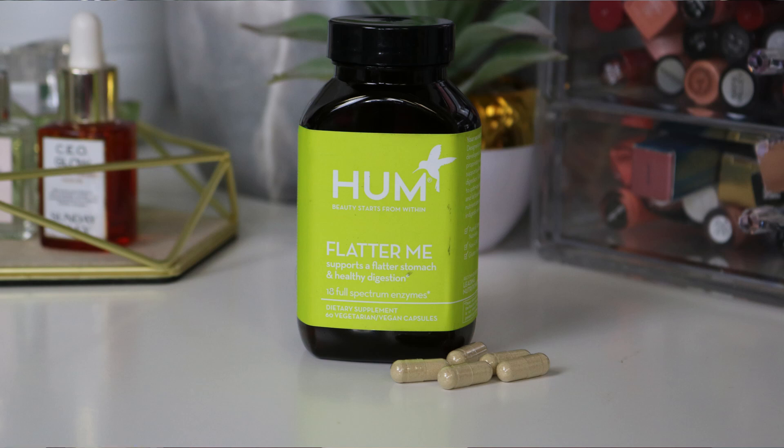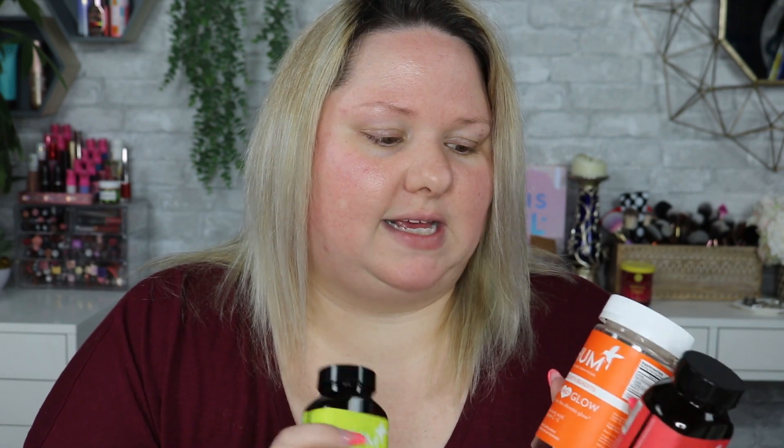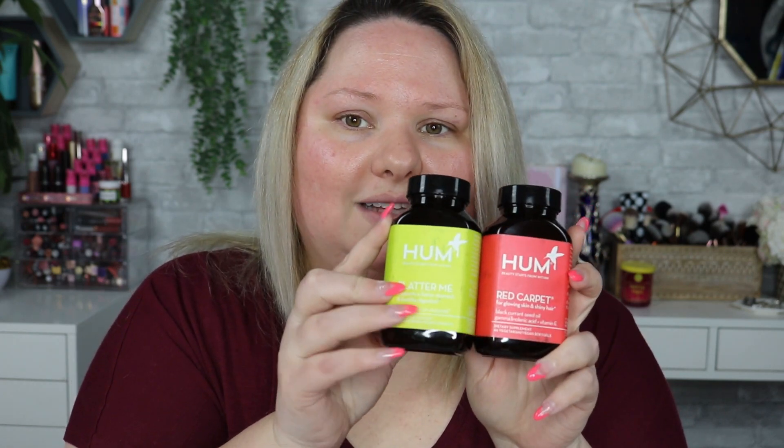The third product I chose is the Flatter Me. When you're trying to decide what product you want, they offer a rainbow of products in their line — and I say rainbow for a specific reason. The product packaging has a hummingbird on it, which is really cute. They market it so it doesn't look too clinical or boring — they want it to be something you'd keep out on your vanity. If it's out on your vanity, you'll remember to take them. The packaging itself is very beautiful.